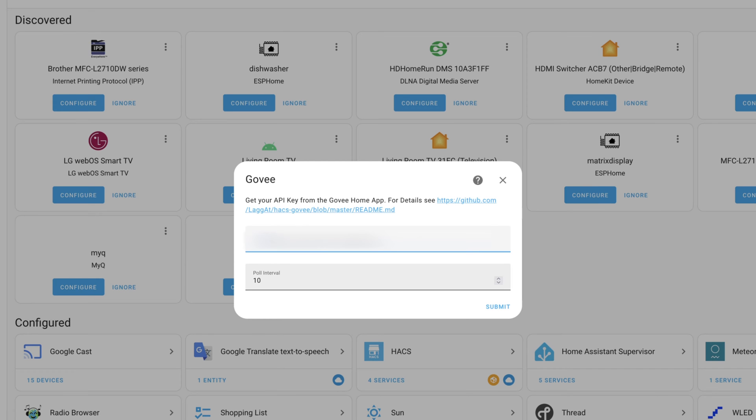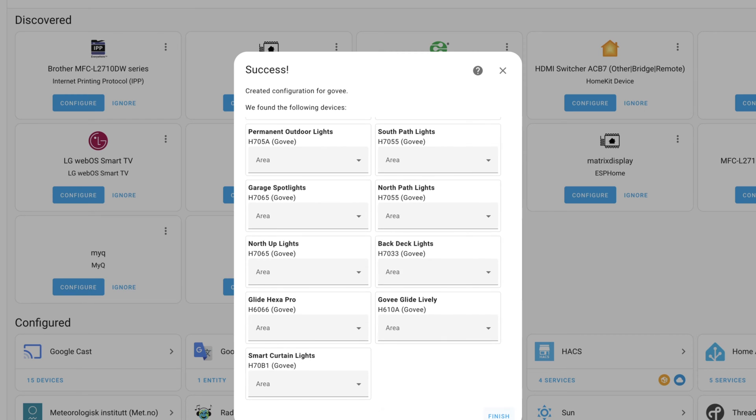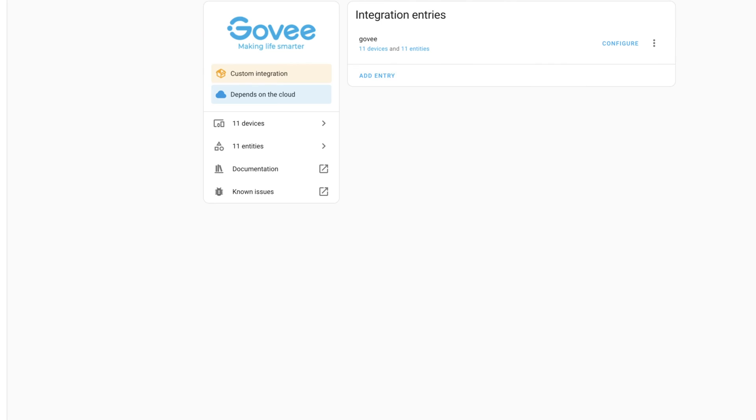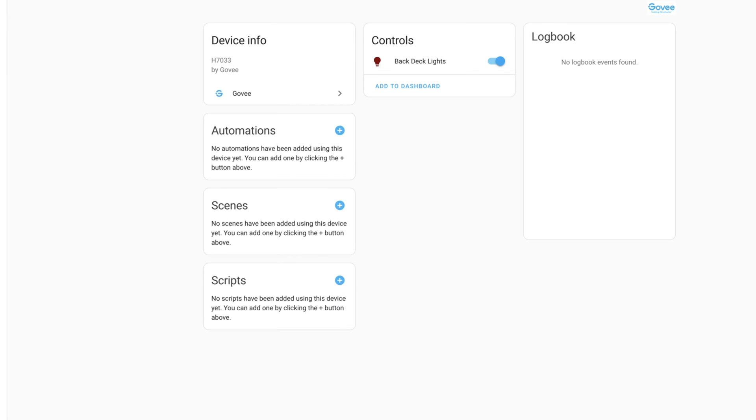Paste in your API key and leave the pull interval at 10. Now, if you have a lot of devices, you'll probably have to increase the pull interval because it only supports around 10,000 commands per day. If you have too many devices, you'll run over that limit. I'm going to set mine to 30 and click Submit. You'll see all of my devices have been added in here. If I click on the Govee integration and then Devices, I'll see all the devices I've got set up.